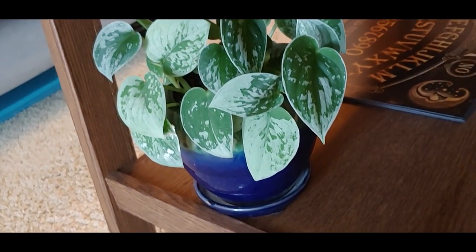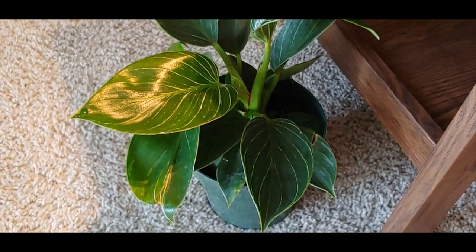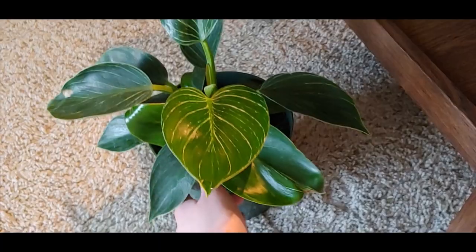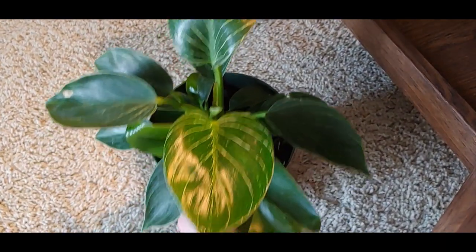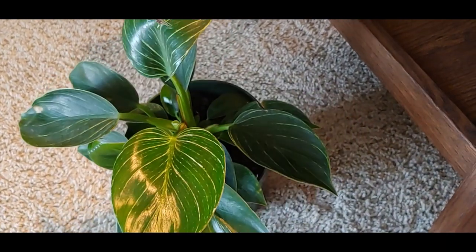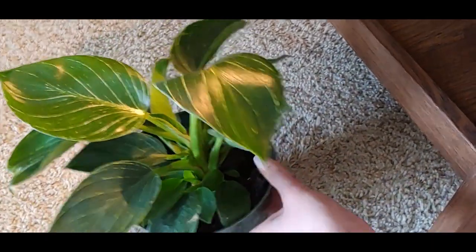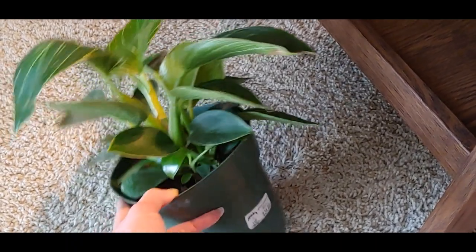This one is a scindapsus pictus silvery and it's a lot like the Archerius, but this one has way more silver on the tips. Right here I have a philodendron Birkin — I picked this one up very recently, it's kind of in quarantine before I repot it, but I've been wanting one forever. I did get it at Nick's Garden and it is $34.99 in a six inch pot.